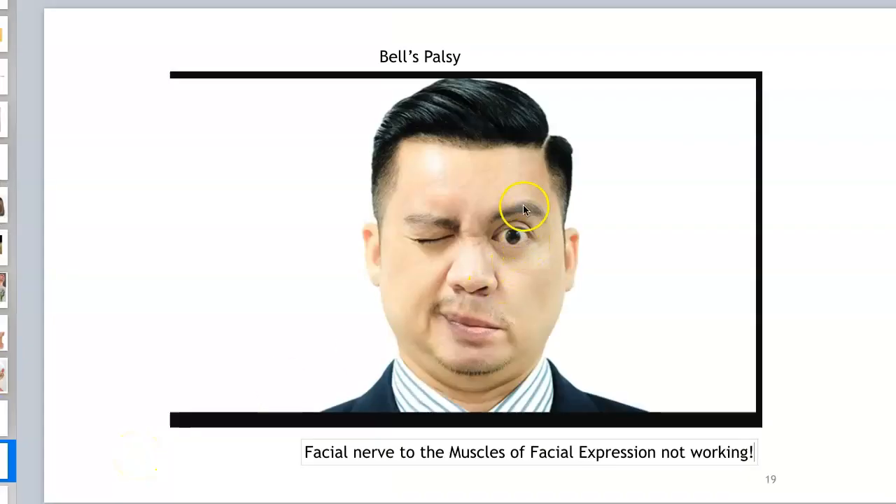I wanted to show you what Bell's palsy looks like. It occurs when the facial nerve supplying the muscles of facial expression is not working. Usually only one side of the face is affected. This patient was asked to close his eyes and smile — the functioning side closes the eye and smiles, but on the affected side he cannot contract the orbicularis oculi or the zygomaticus minor and major. That's it for this video.